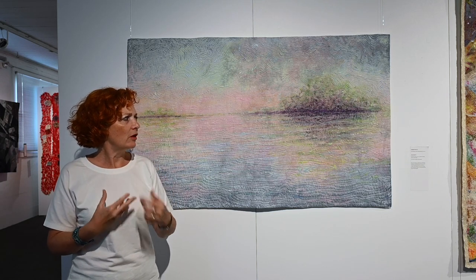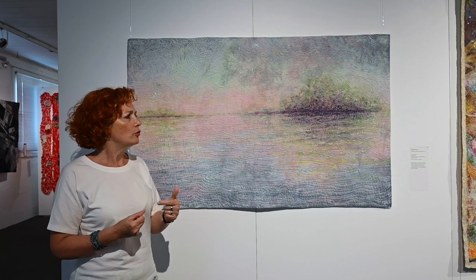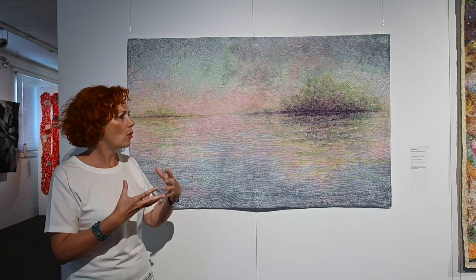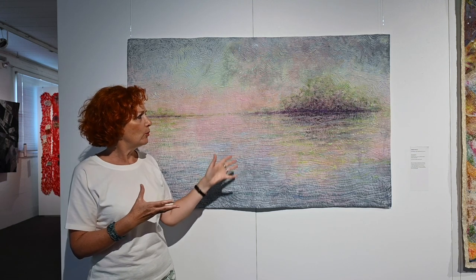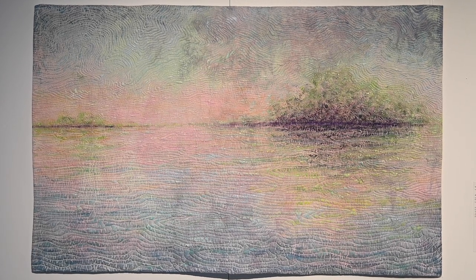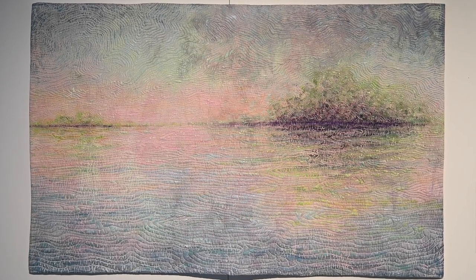But for me, it's not the fact that I want to make a nice landscape. It's more that I want to allow the viewer to see in it what he wants to see. This is what I really want to do, and I hope I'm successful in it.